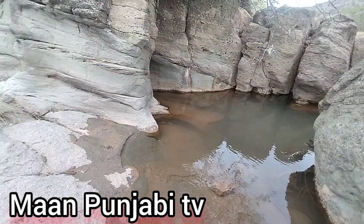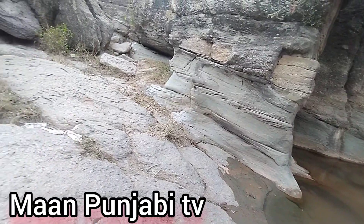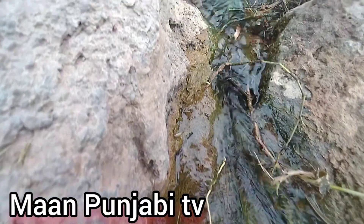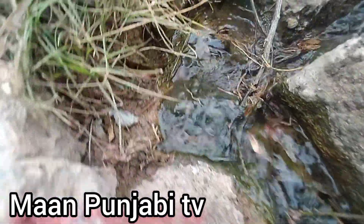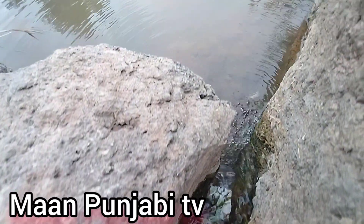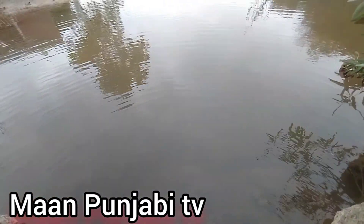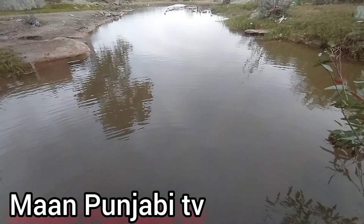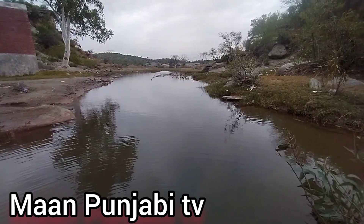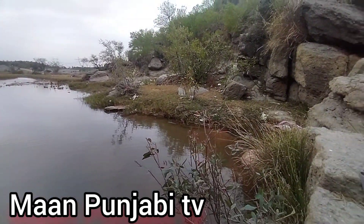In this small pool of water, we saw a lot of fish inside it, which creates a beautiful view for the visitors. Look at the water which comes from the top of the mountain, and there are a lot of beautiful stones.